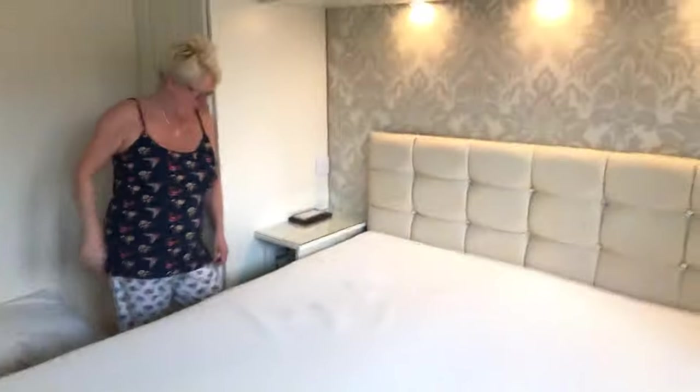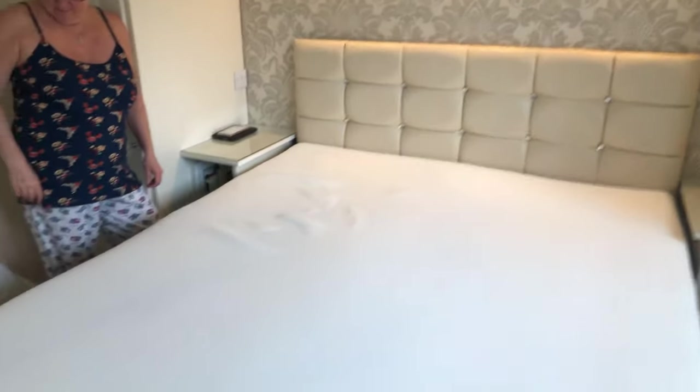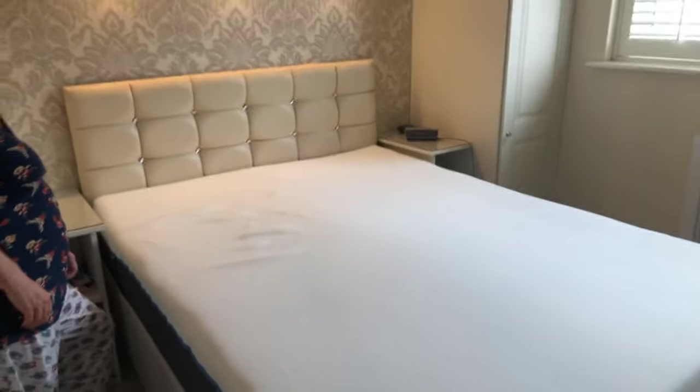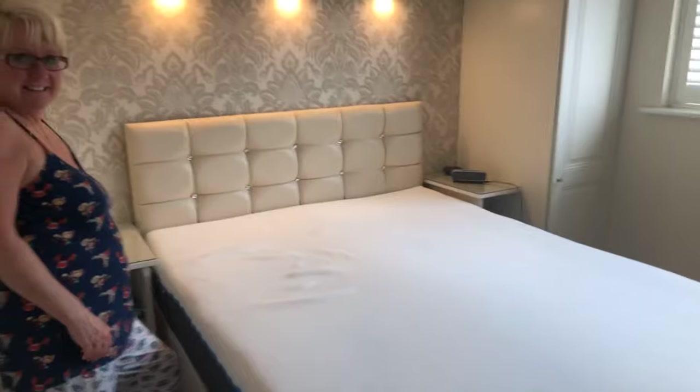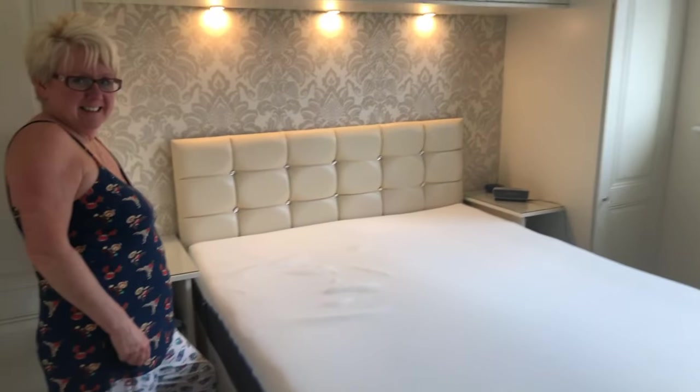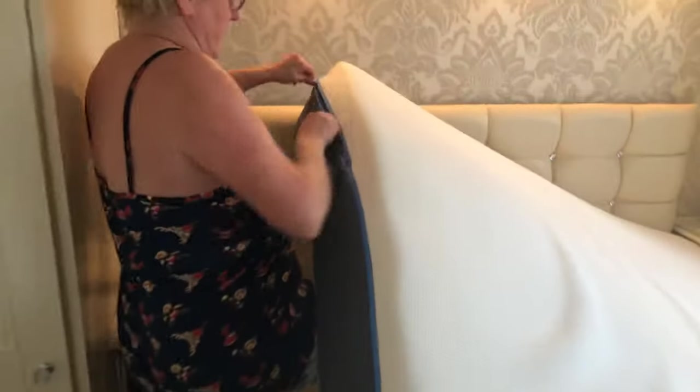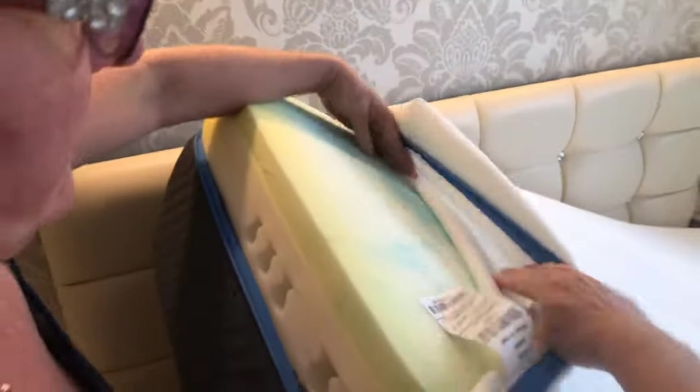So this white cover on the top comes off and can be washed in a washing machine — it just zips off. I'm not sure where the zips are... the zip's at the top, so it literally comes off. I suppose it's getting to that time where we ought to think about washing it. It still looks very clean but we should wash it to get rid of any dust mites or bed bugs or whatever. You can actually see the zip there — the whole top comes off.